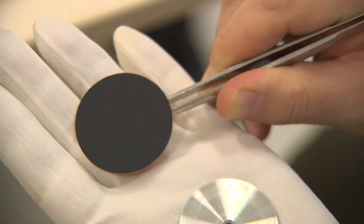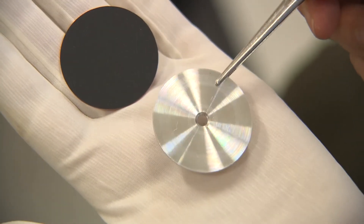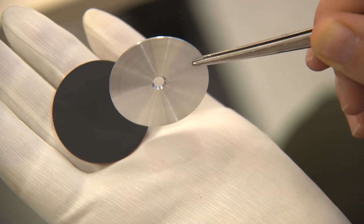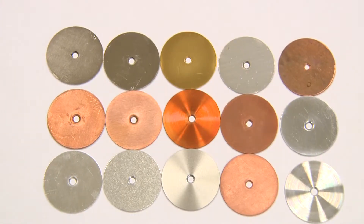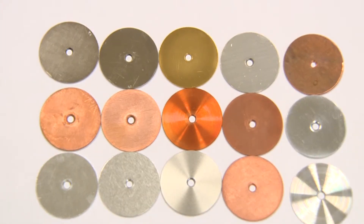At the Institute of Scientific Instruments, we can measure emissivity and absorptivity of heat radiation of any material that can be formed into a flat disc with a diameter of 40 millimetres. The Institute owns a unique database of emissivity and absorptivity of heat radiation for more than 70 different types of material surfaces.